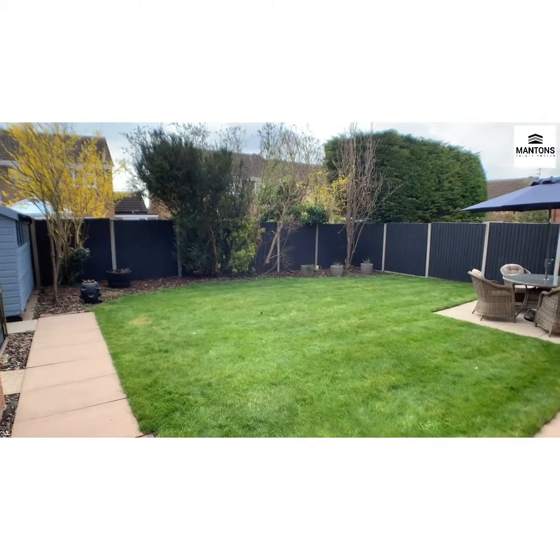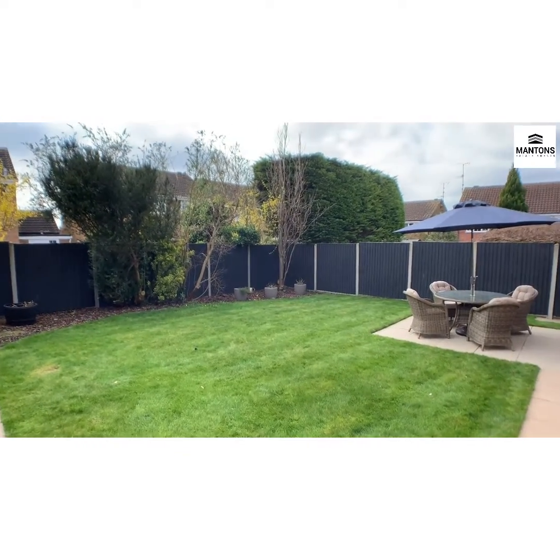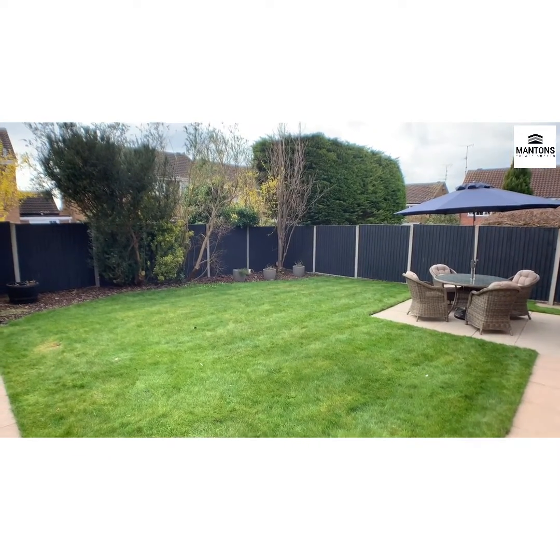So Blakeney Drive — a really, really nice four-bedroom detached home to show you. If you'd like an internal viewing, contact Mantans — we're on 01582 883989.